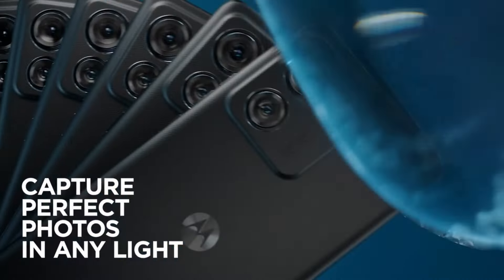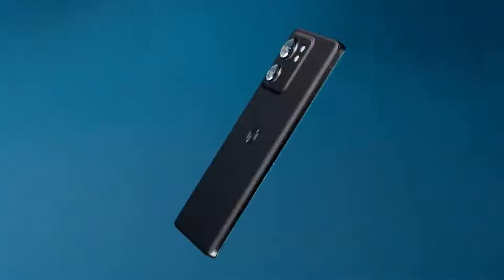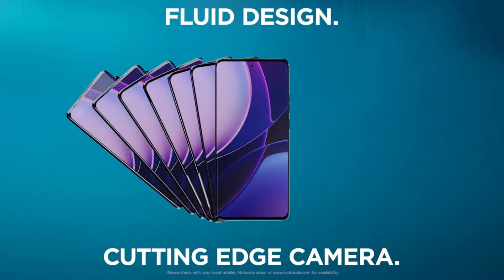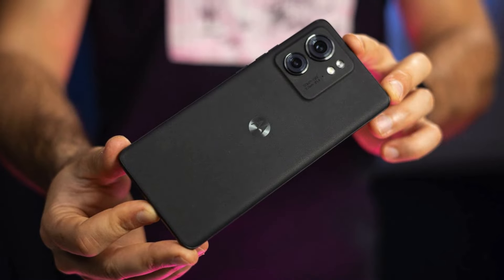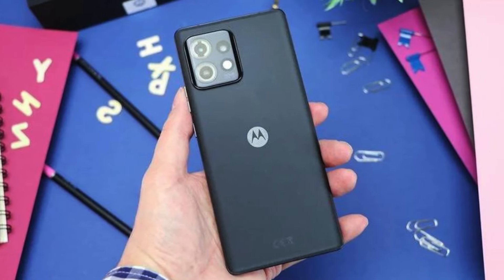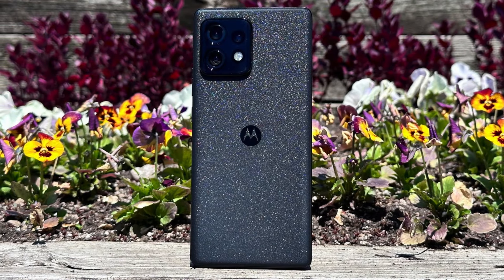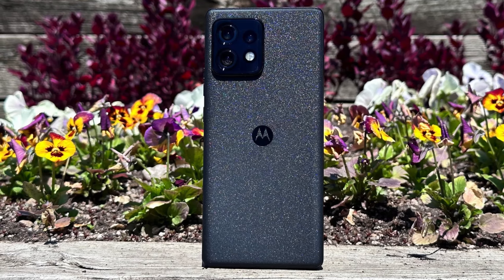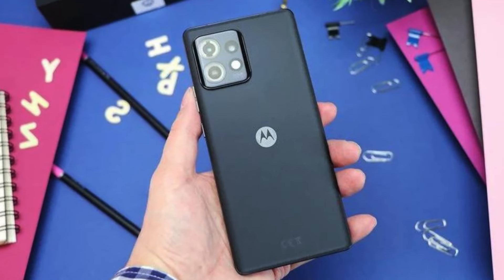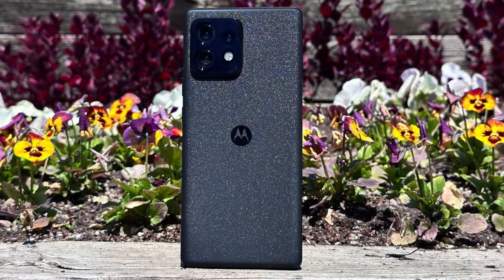The Edge Plus is powered by the Qualcomm Snapdragon Gen 2 SoC, on par with other top mobile processors like the OnePlus 11 5G and the Galaxy S23. However, it's difficult to compare with the Pixel 7 Pro, as Google's Tensor G2 chip is tuned for different performance factors such as AI and machine learning. The Edge Plus comes with 8GB of LPDDR5X RAM and 512GB of UFS 4.0 internal storage. It also features proprietary 68W TurboPower wired charging, 15W wireless charging, and 5W wireless power sharing. The front camera has an impressive 60MP sensor at f/2.2, which takes binned images of 15.1MP, making it as good as other phones' unbinned sensors.